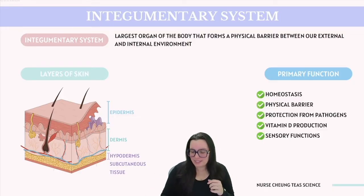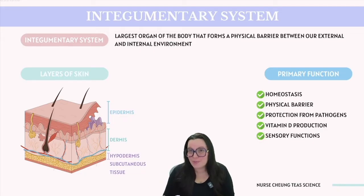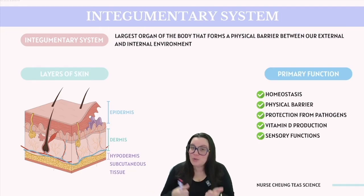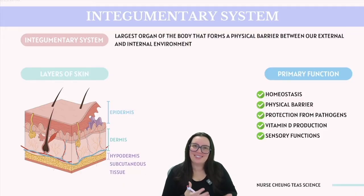Skin also possesses sensory functions — for example, if something were to touch your foot, you would typically be aware of its presence. The integumentary system is layered, featuring various tissues as well as different cell types. Let's begin by breaking each one of these layers down.